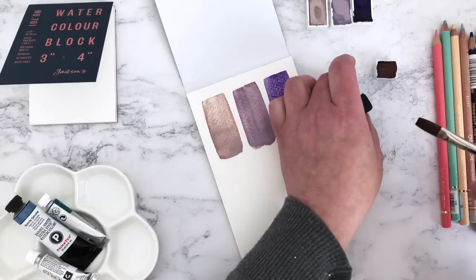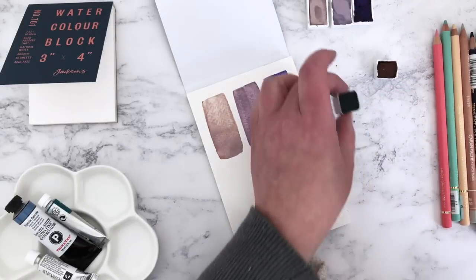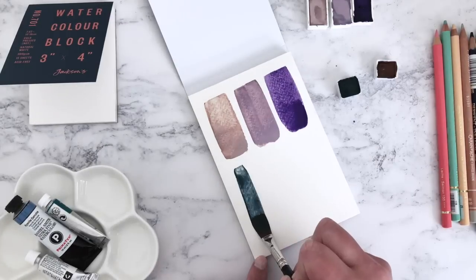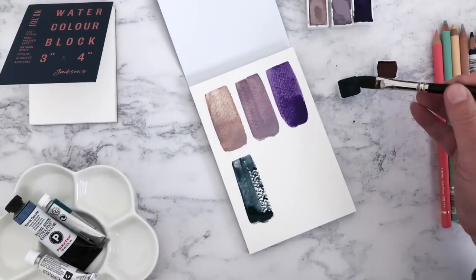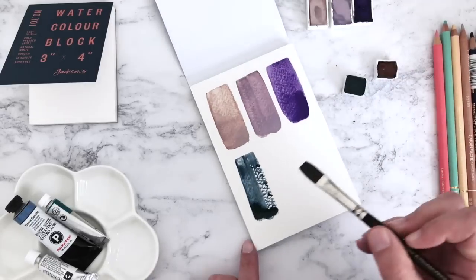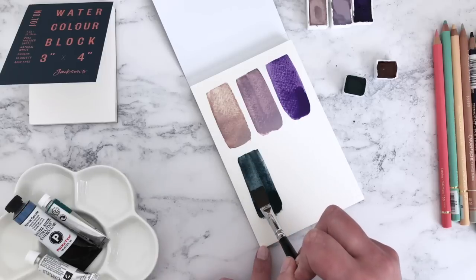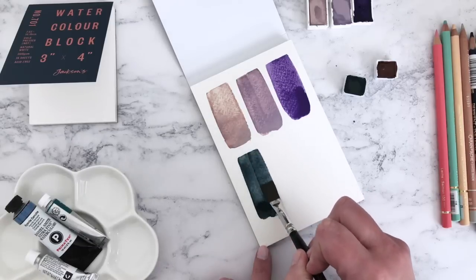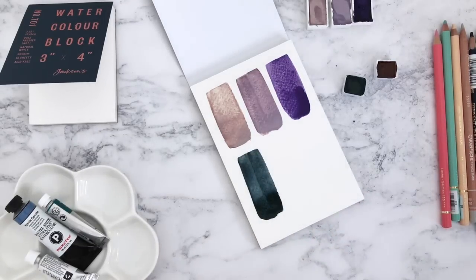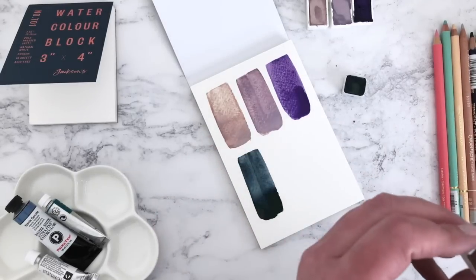Now let's try the Nectar Watercolors. This is Ultramarine Teal — a very interesting color. It's a slightly greenish blue, very dark and moody. That is a real 'Natasha color' — a stunning stormy sky color. And then we have Treacle — a reddish brown. I got a little bit of the Ultramarine Teal mixed in on the first attempt, but it's a beautiful color. They work really well together.